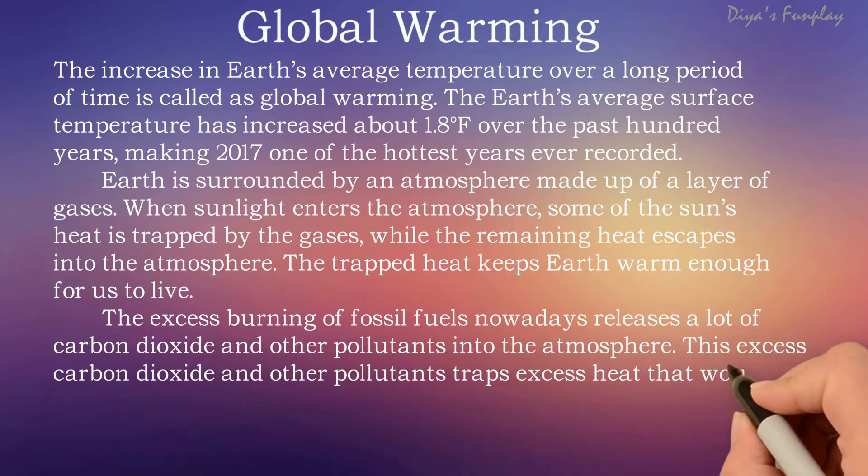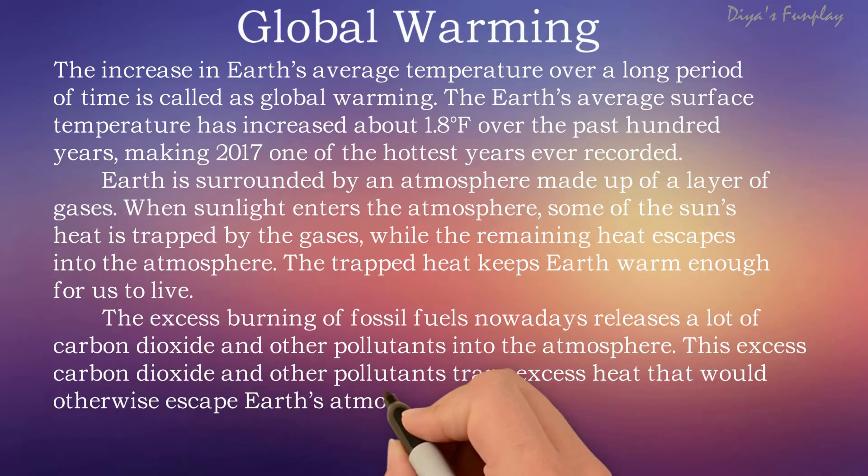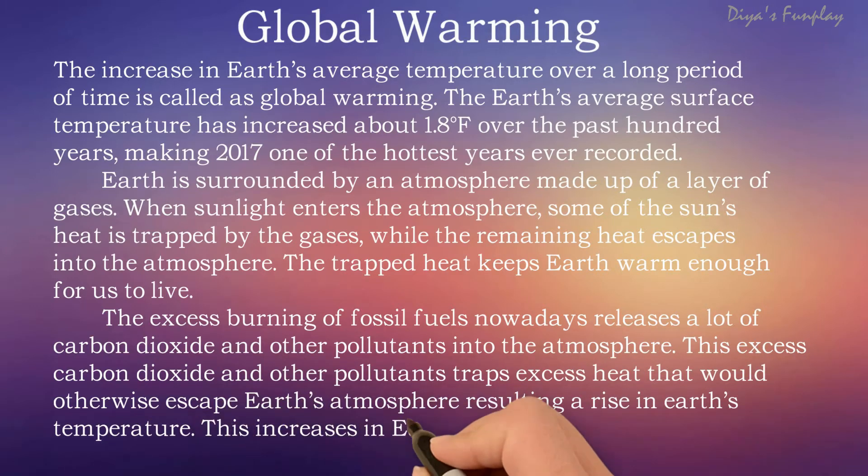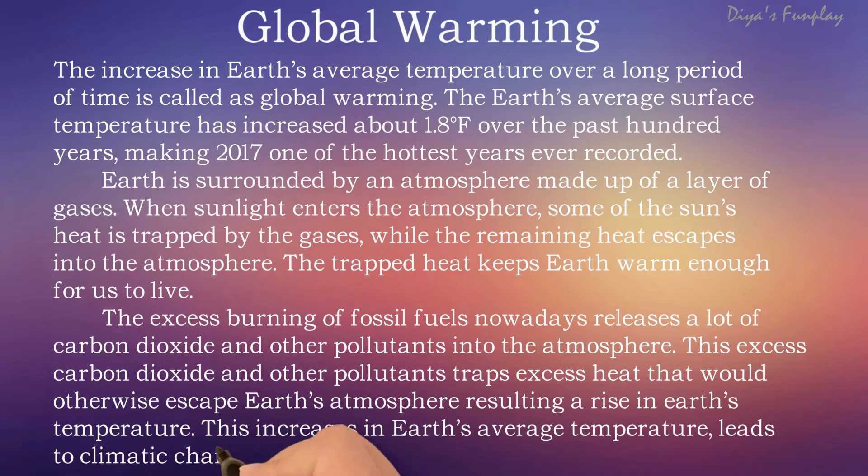The excess burning of fossil fuels nowadays releases a lot of carbon dioxide and other pollutants into the atmosphere. This excess carbon dioxide and other pollutants trap excess heat that would otherwise escape Earth's atmosphere, resulting in a rise in Earth's temperature. This increase in Earth's average temperature leads to climatic change.